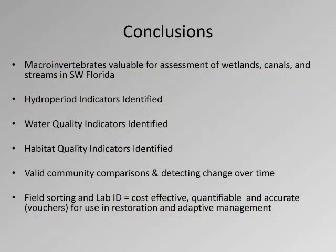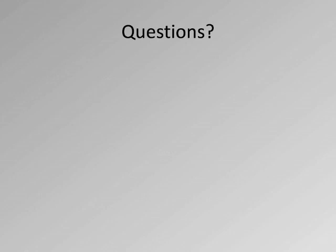In conclusion, macroinvertebrates are valuable for assessment of canals, streams, and wetlands in southwest Florida. We've identified hydroperiod indicators, water quality indicators, and habitat indicators. They're valid for community comparisons and detecting change over time. As Orwell kept hammering home: it doesn't have to be rocket science, but if we can reliably detect change through time and look at trends, disturbed sites in ordination space will move toward their reference condition. Field sorting and lab ID is a cost-effective yet quantifiable and accurate way to assess aquatic ecosystems. And the added value is you've got a jar of bugs that can go to a museum and persist in perpetuity as vouchers, so someone can always come back and cross-check your work.